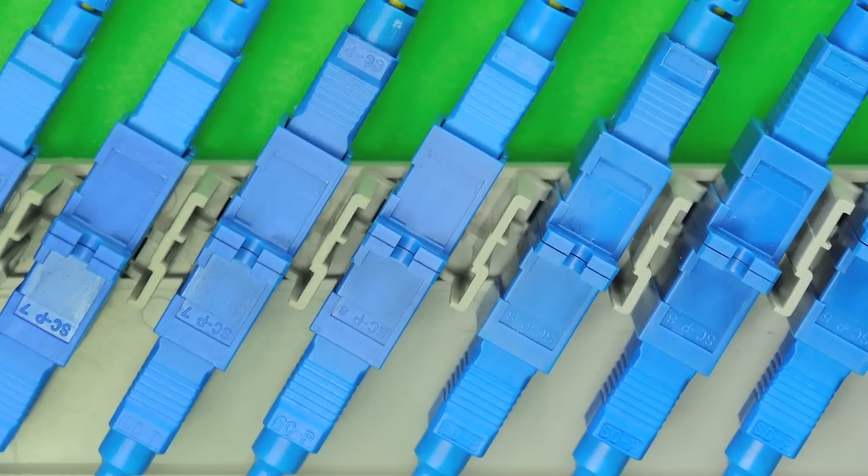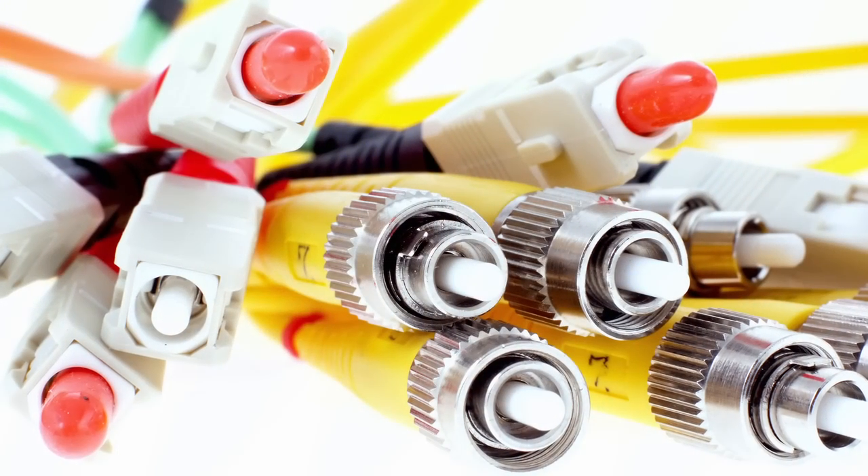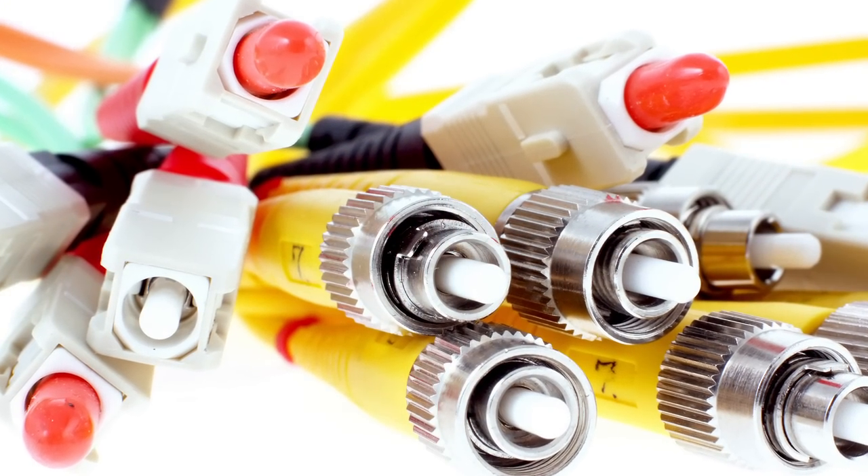Without these connectors, fiber optic technology would be of little use. For this reason, fiber optic connectors are a major profit center in the fiber optics market.